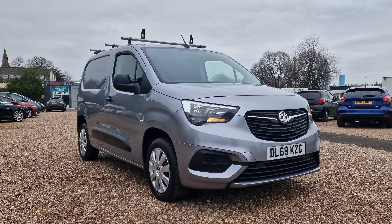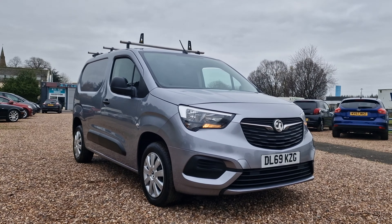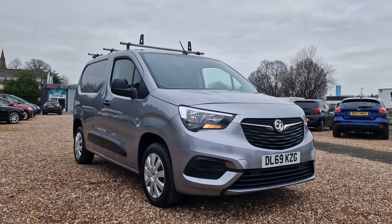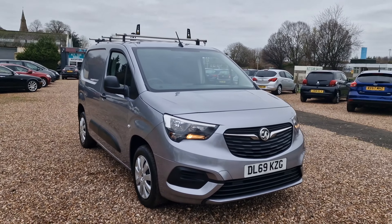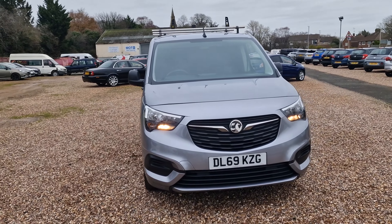Hello and welcome to today's video. My name is Andy from AT Car Sales in Corbyn, Northamptonshire. Today we're looking at this 2019, 69-reg Vauxhall Combo. This one is the 1.6 turbo diesel, the 2300 with the Sportive trim, L1 H1, Euro 6 with stop-start.